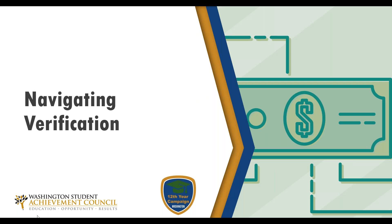Welcome to Navigating Verification. My name is Christina Winstead and I'm the Assistant Director for Outreach at the Washington Student Achievement Council. I work with the 12th Year Campaign.